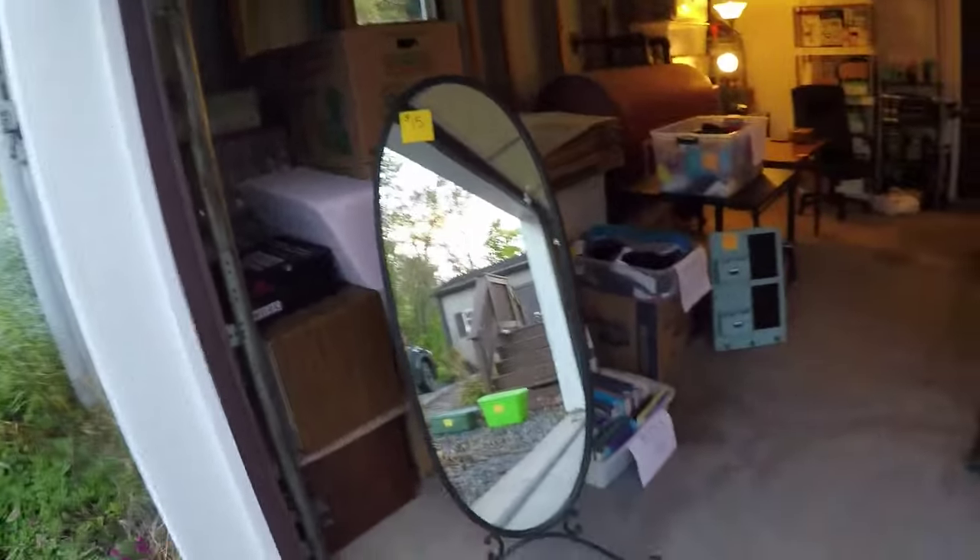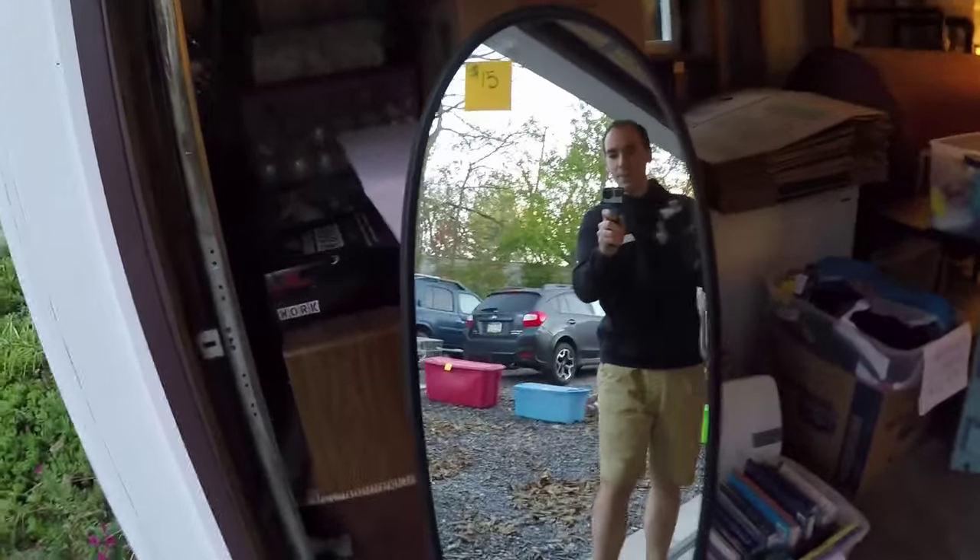I kind of put this mirror here so when people walk in, they're all like, 'Oh, I'm going to check myself out.' And then I'm like, '$15, I'm going to buy that.' We paid more than that for it, so that's a bit of a loss, but we just have nowhere to put it.